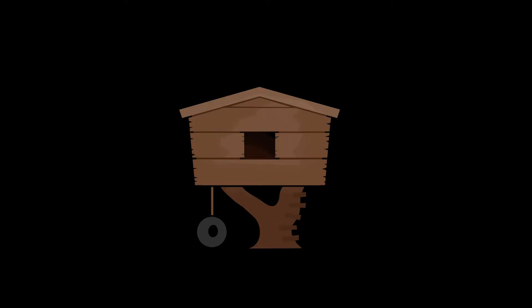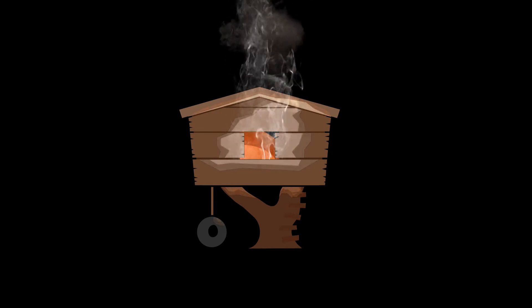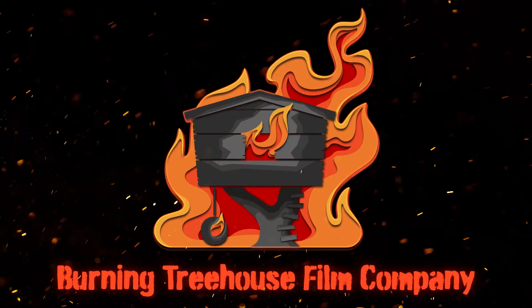So you want to start making videos, but you have no idea what to buy. Hopefully this video will help you pick the right gear. My name is Joe, I'm the founder of the Burning Tree House Film Company, and I'm here today to give you some tips and tricks for just starting out in video production. This is the second video in a series outlining the step-by-step process for how to start making videos. Today's topic is going to be about film gear — what do I need to get started and how do I avoid spending a fortune on equipment?